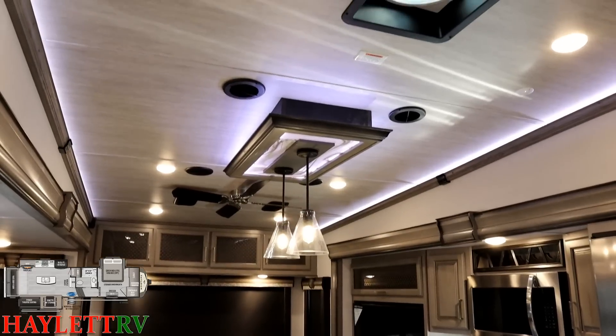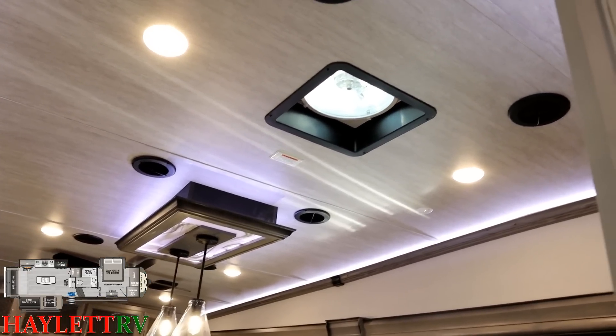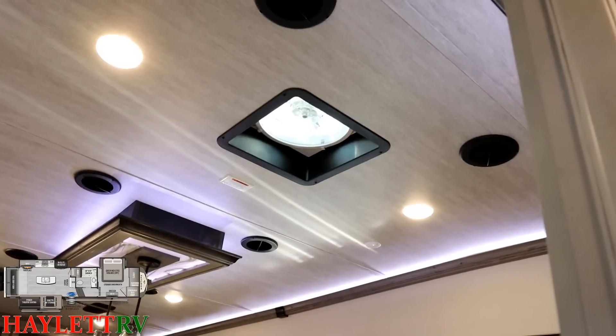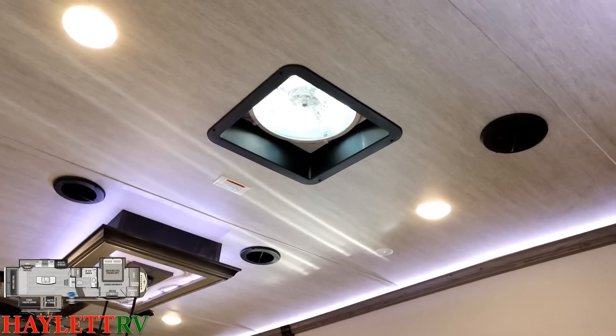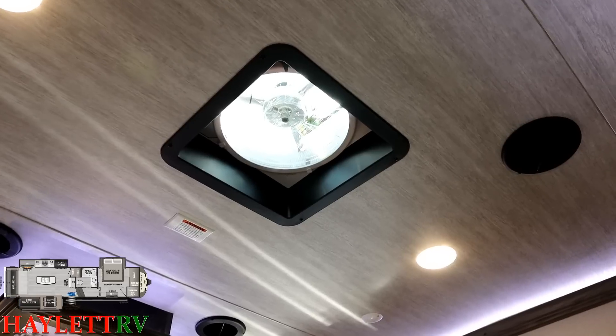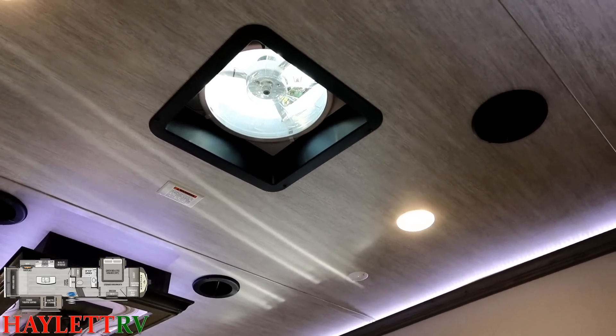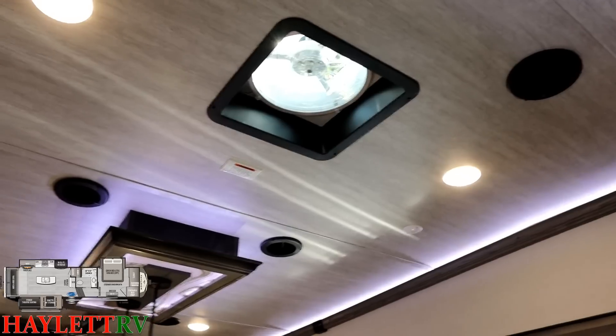I'm going to start from the top and work my way down. You'll find both here and in the bathroom the larger max air style vent fans. They have a wall controller with multiple speeds, as well as a rain sensor, so if you're away and it starts drizzling, no big deal.